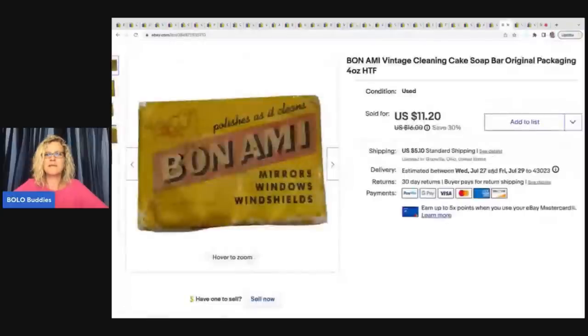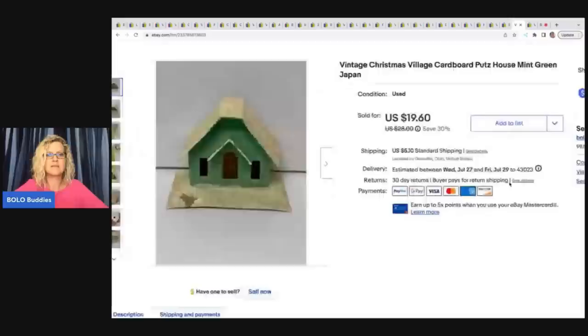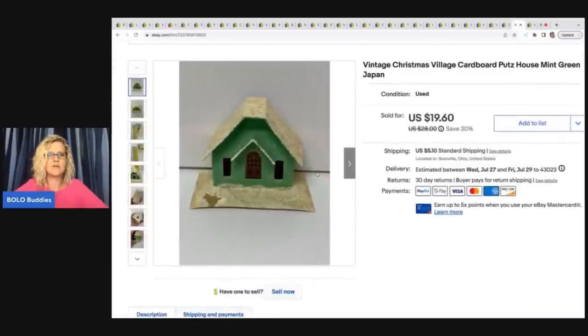This here is a Bon Ami vintage cleaning cake soap. I got this at the same place as the Argo starch — a dollar at a garage sale — and this one sold really fast for $11.20 plus shipping.